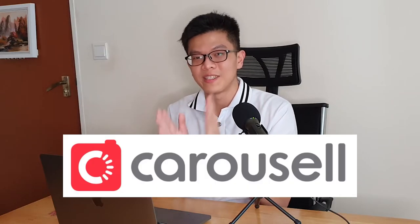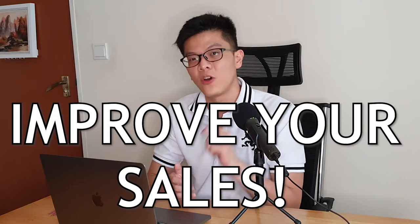Are you a Carousell user thinking of how to improve your sales in the online marketplace? In this video, I'll share some tips and tricks on improving your selling skills on Carousell and also help you be a better seller. If this topic interests you, let's move on to the video.